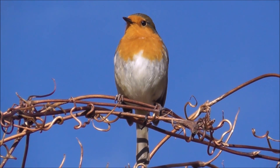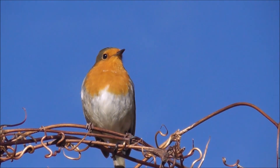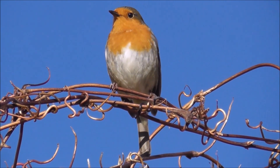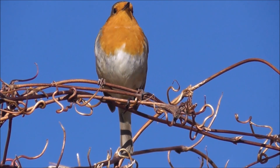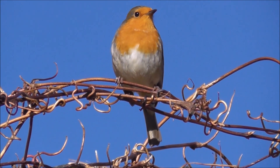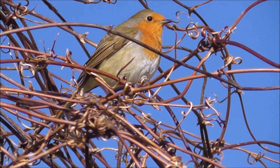But they never leave the garden, the robins — they're always around. As I say, there's another one somewhere chirping back. It goes away and it's back on again.